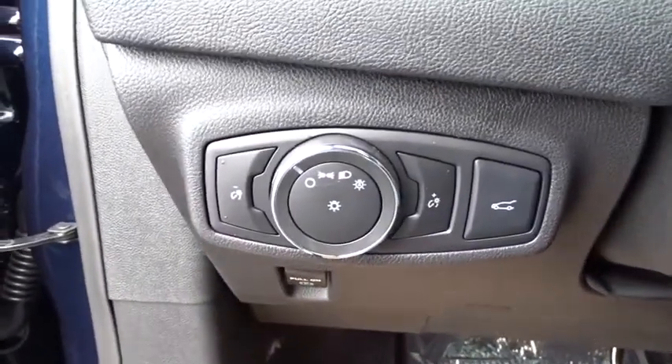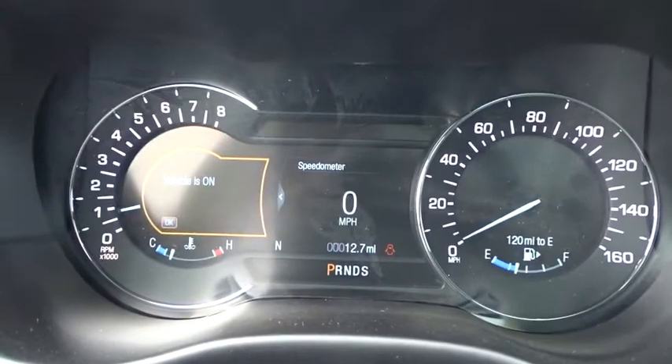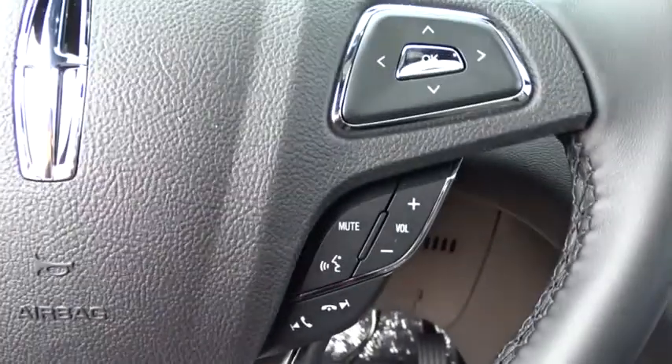Traction control, power passenger seat, navigation system, dual airbags, power steering, four-wheel disc brakes, active suspension system, electronic stability control, heated front seats, compass, trip computer, security system.